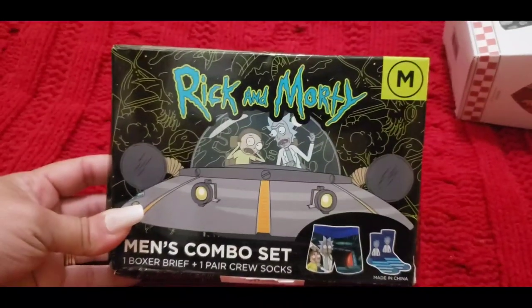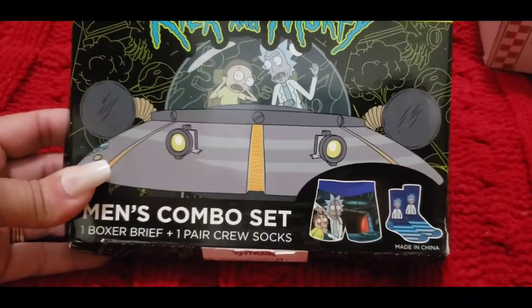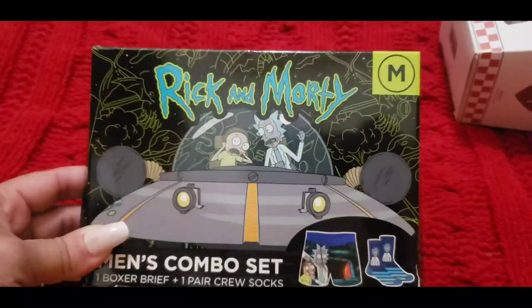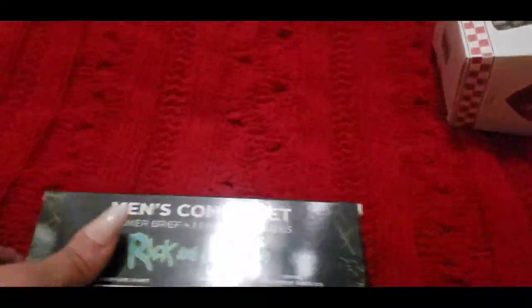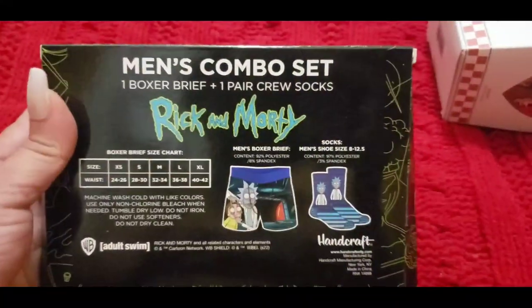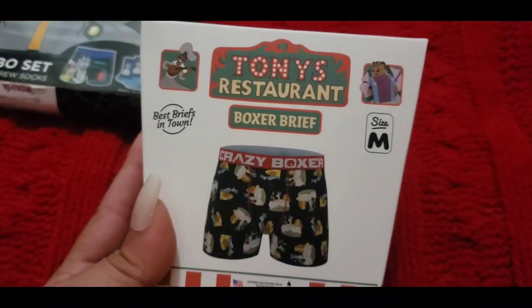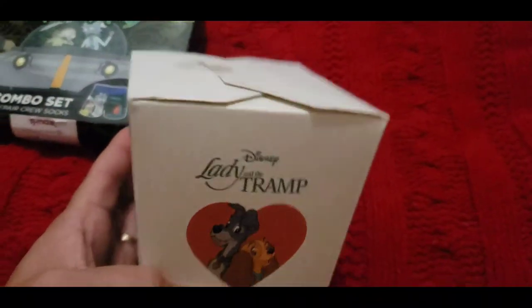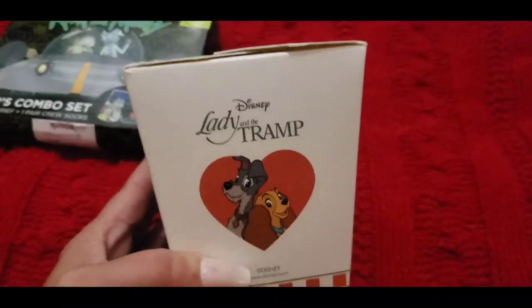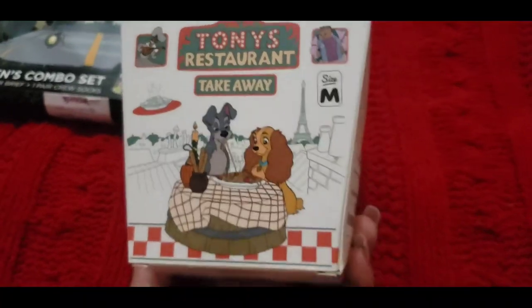The next thing I found is this Rick and Morty combo set. It comes with boxer shorts and socks. The girls like to wear these around the house kind of like shorts, and since one of them likes Rick and Morty stuff, I grabbed that. Along with this boxer brief — Tony's Restaurant — it's so cute because it comes in this little Chinese food box and it's Lady and the Tramp. I thought this was absolutely adorable.